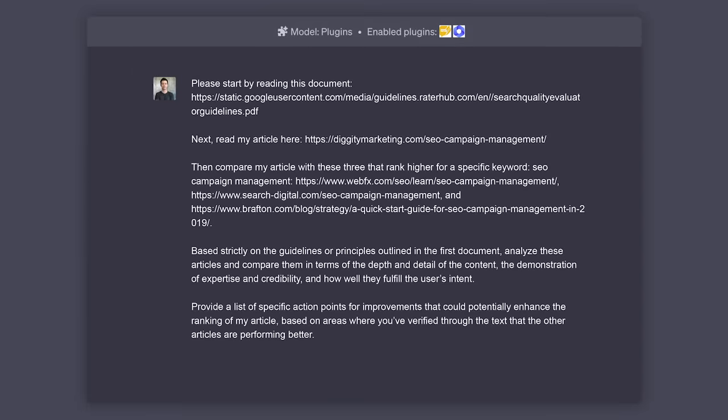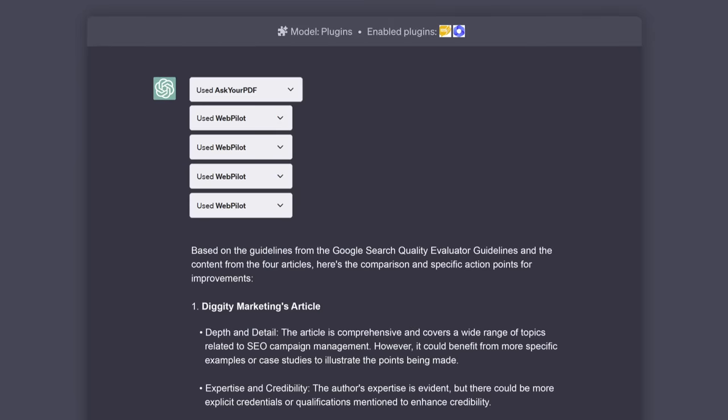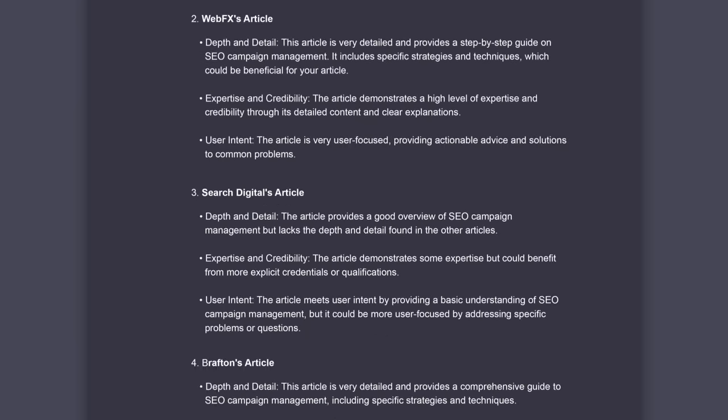Now let's fire off the prompt and see what happens. First you can see that it's using all the plugins to read the Quality Rater's PDF as well as the four articles it needs to analyze. A few minutes later and voilà, we have our report.